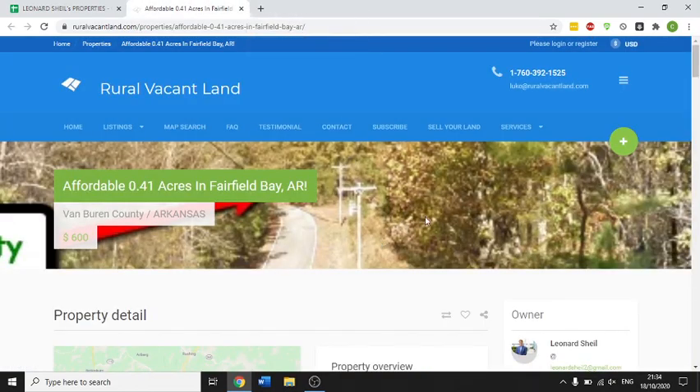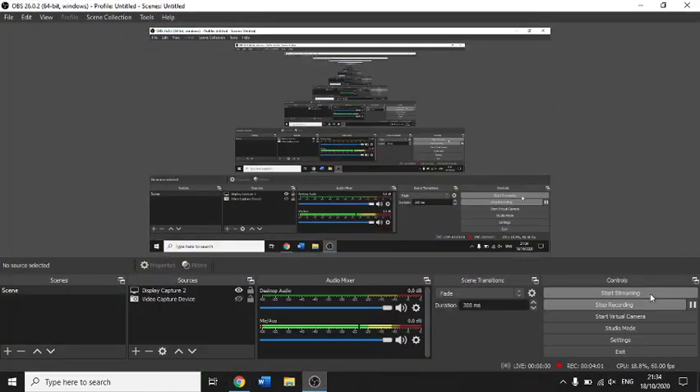Thank you very much. If you have any questions about this property or would like to buy it, call 702-602-1939 or email leonard — L-E-O-N-A-R-D — at landfenguin.net. Catch you on the next one.